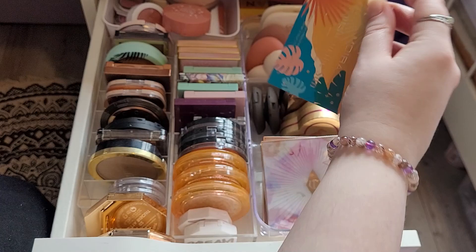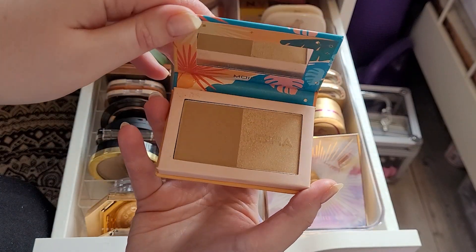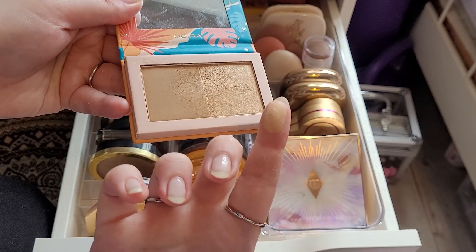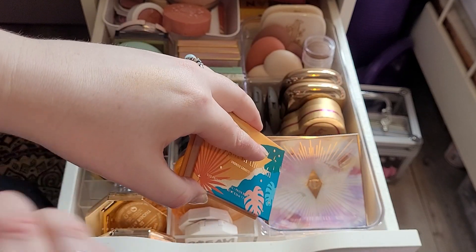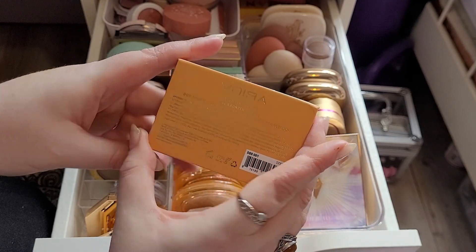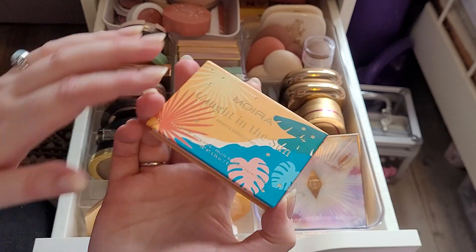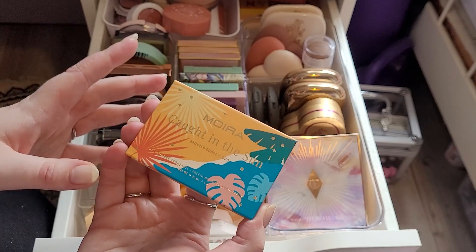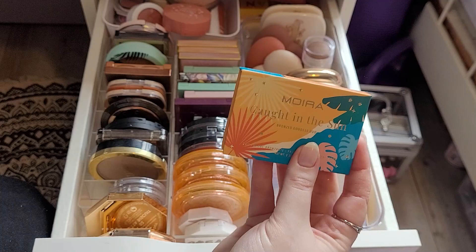So I have my Moira Caught in the Sun bronzer. This is so nice. It looks really bobbly but I mix them together and it creates a glowy bronze — not shimmery, which I love. When I first bought from Moira I just fell in love. I've wanted to purchase from them for a while because all of their stuff is so beautiful, like the packaging. I've been really impressed with what I've bought so far. I'm going to keep that.